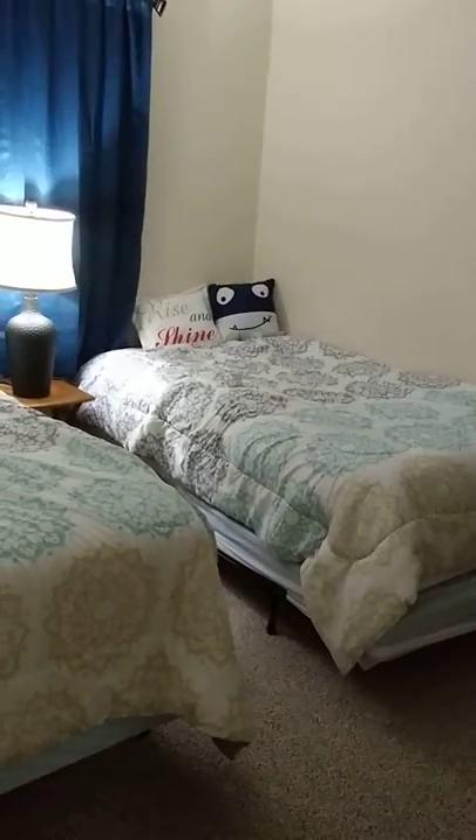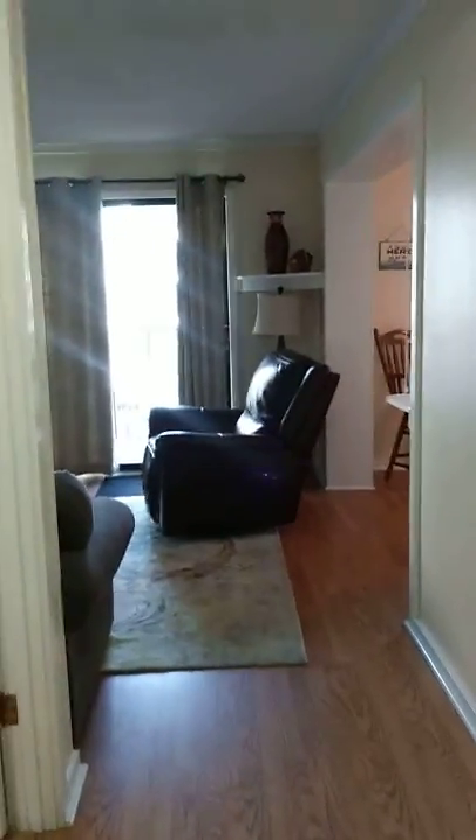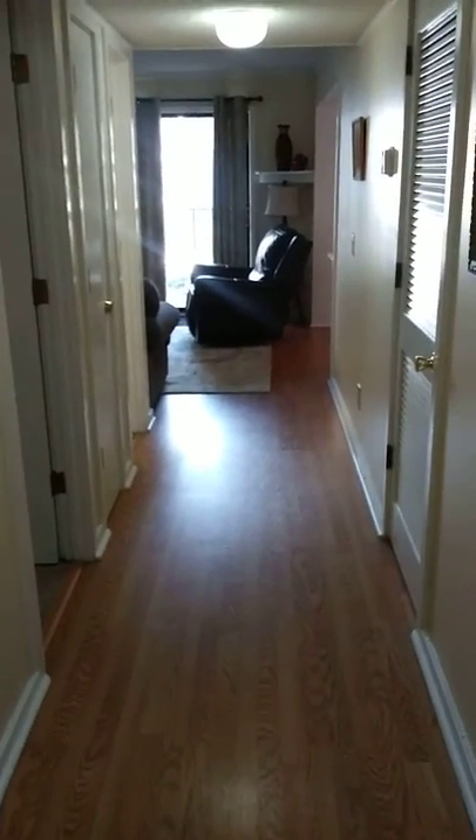Second bedroom with twin beds and a full closet. This is the view from the entryway.